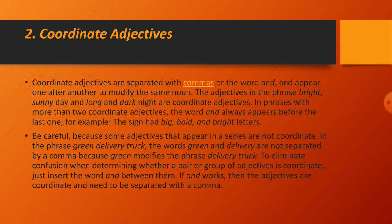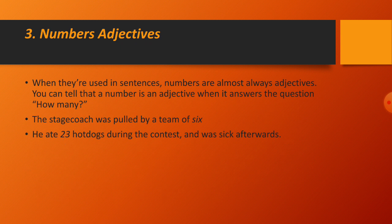For example: 'The sign had big, bold, and bright letters.' Be careful — some adjectives that appear in a series are not coordinate. In the phrase 'green delivery truck,' the words green and delivery are not separated by a comma because 'green' modifies the phrase 'delivery truck.' To determine whether adjectives are coordinate, insert the word 'and' between them. If 'and' works, they are coordinate and need a comma.